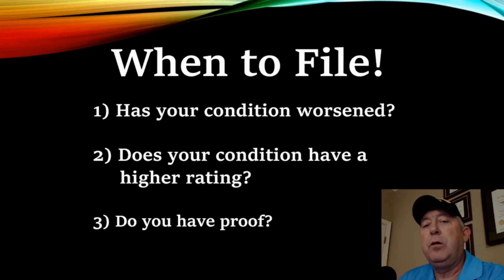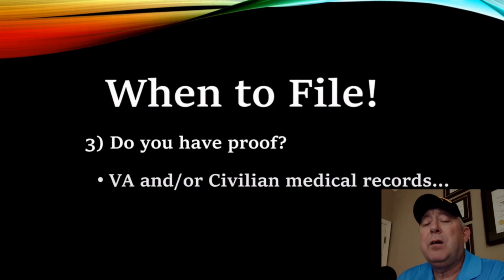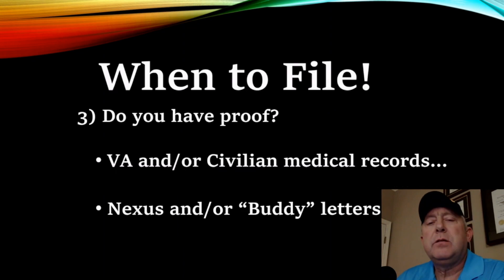Thirdly, do you have proof? What type of proof are you talking about, Blackhawk Brian? I'm talking about VA and/or civilian medical records. I'm also talking about nexus and/or buddy letters.